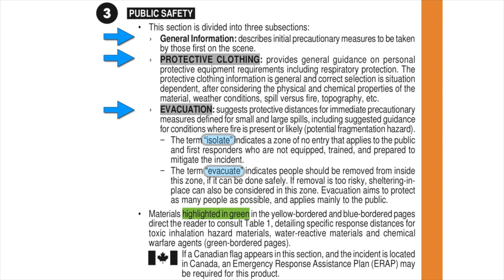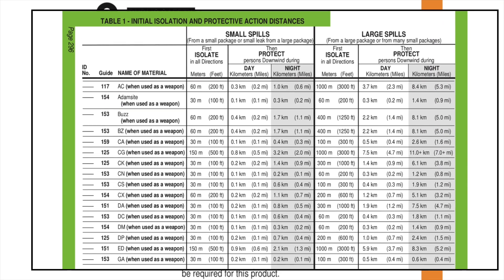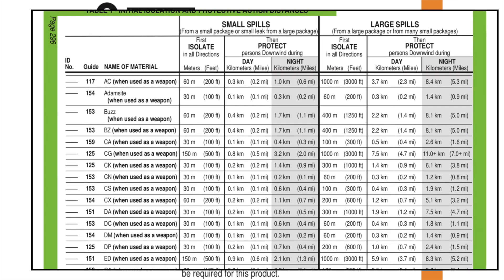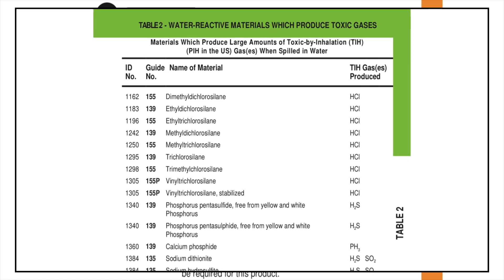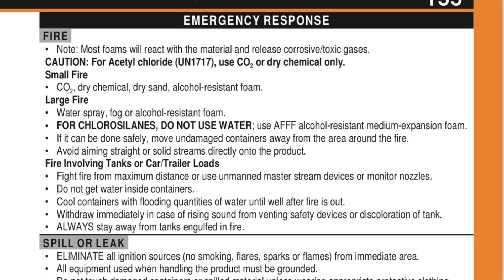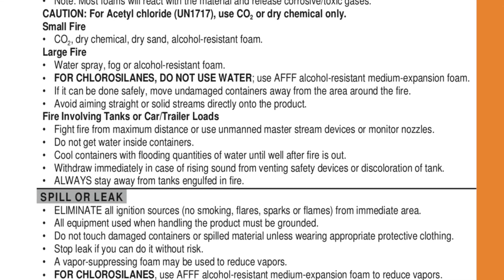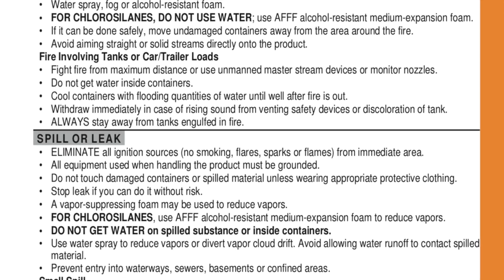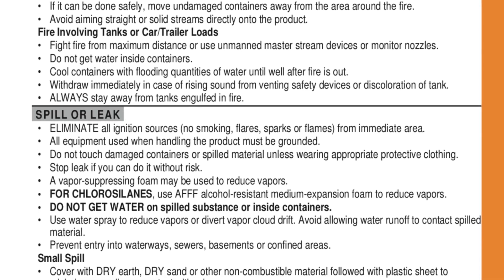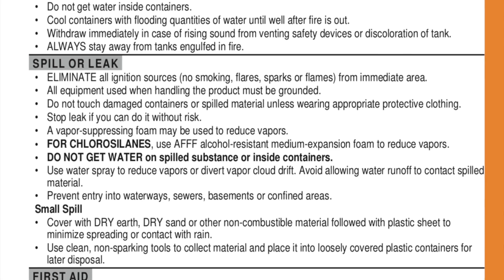For materials highlighted in green in the blue and yellow pages, responders are directed to Table 1. These specific response distances are for toxic and poisonous inhalation substances, water reactive materials, and for chemical warfare agents. The emergency response section is divided into three subsections: what to do in the case of a fire, spill, or leak, and what general first aid measures should be administered until chemical-specific information is available from safety data sheets or medical resources.